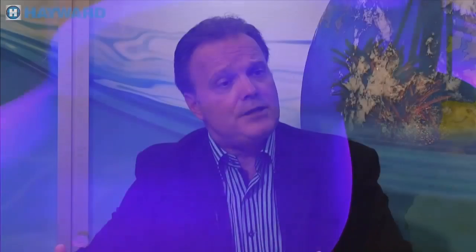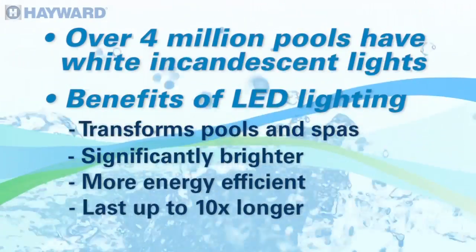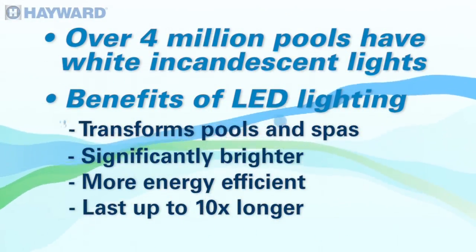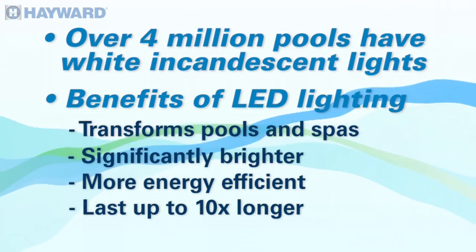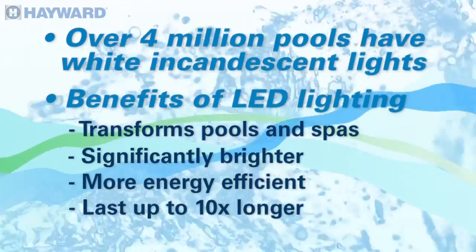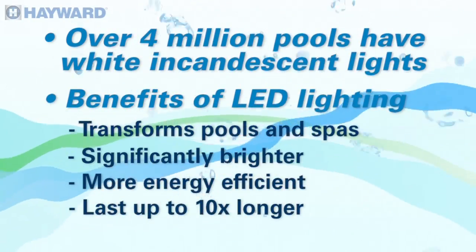So would you say one of the biggest transformations to their pool is the lighting? Absolutely. I think there are four million pools out there today that all have a white incandescent light. It's practical — it turns on and lights up the liner — but as technologies have changed, LED lighting has become more affordable, longer lasting, and much brighter, and that brightness translates into drenching lit pools that absolutely transform that entire space.